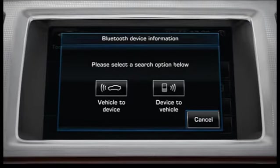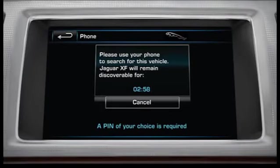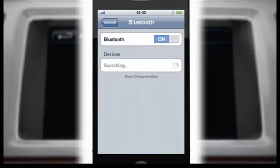In this second example, we will select Device to Vehicle. The touch screen display will show a message asking you to use your phone to search for the vehicle. The vehicle will remain discoverable for three minutes.